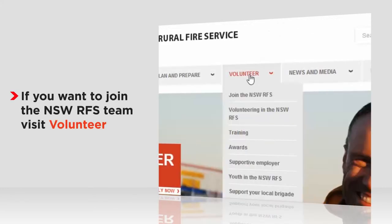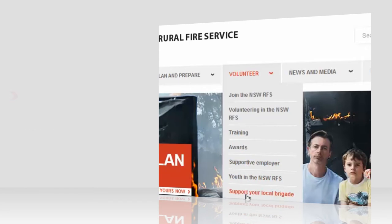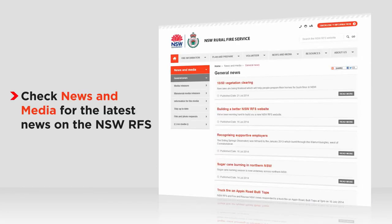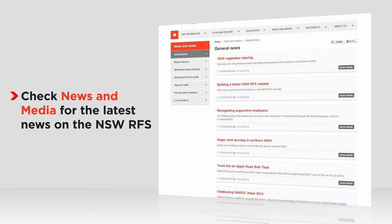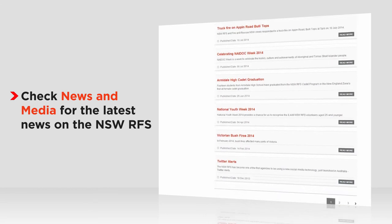If you're interested in joining the RFS, check our volunteer section. It's here that you can also support your local brigade by donating. Check our news and media section for the latest information about the service. You'll find media releases as well as stories about what our volunteers are up to.